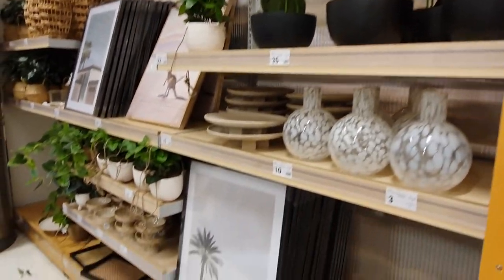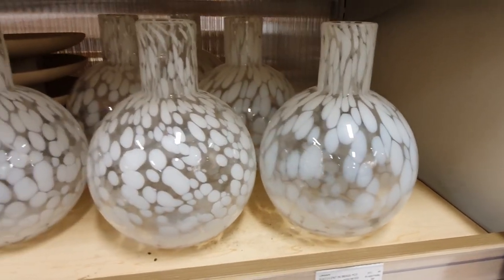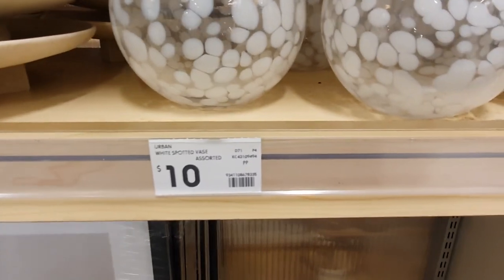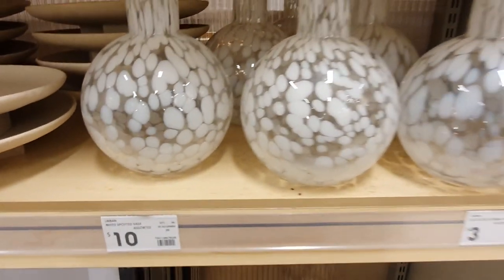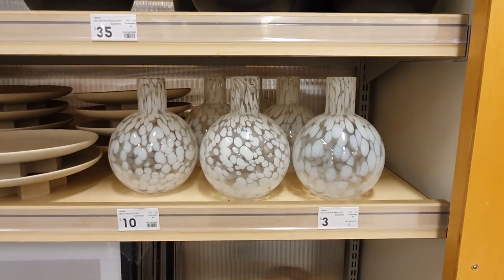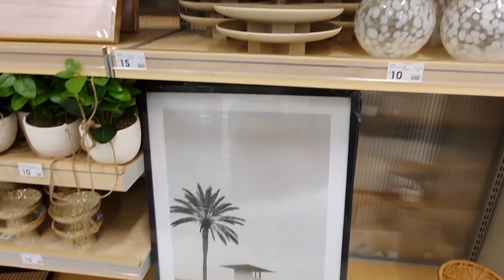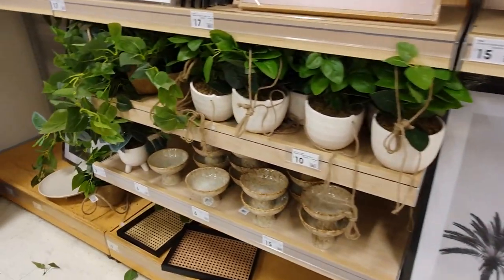There isn't that much happening in the decor section at the moment. The only thing that was kind of new that jumped out at me were these cool, weird vases. They have a really funky shape and the pattern is a little bit unusual, so definitely a cool statement piece if you're looking for one. Other than that there isn't a whole lot happening in home decor that I haven't seen before.